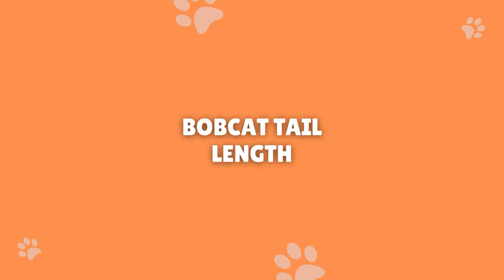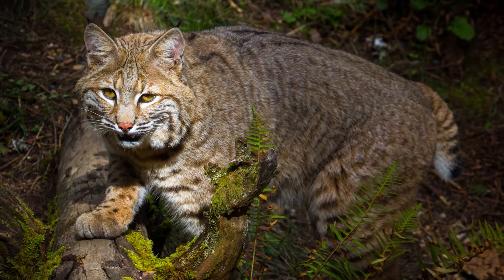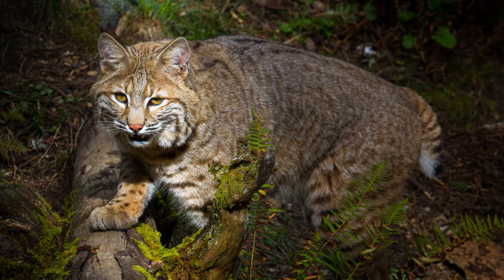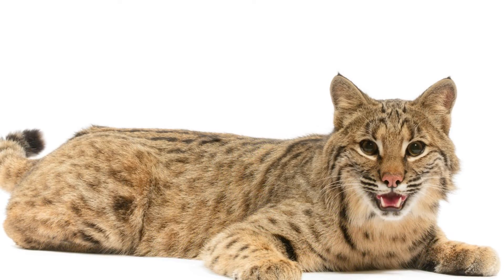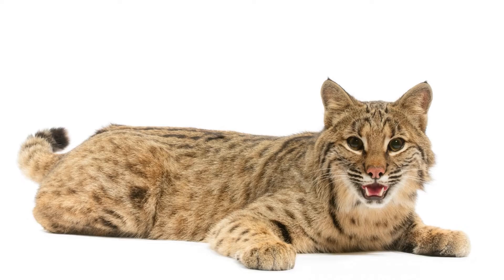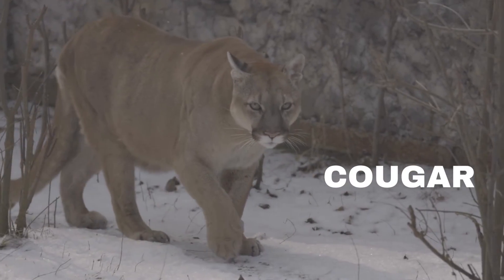Bobcat tail length. Bobcat tails are around 5 inches long. They can be shorter or a little bit longer — you can expect bobcat tails to be from 4 to 7 inches. Other types of wild cats can have shorter or long tails, but bobcats generally only have short tails. However, there are also reports and some photographic evidence of bobcats with unusually long tails. Their tail has around 4 tailbones or vertebrae. It still functions as a way for them to balance, but it doesn't serve them as well as other large cats with very long tails.